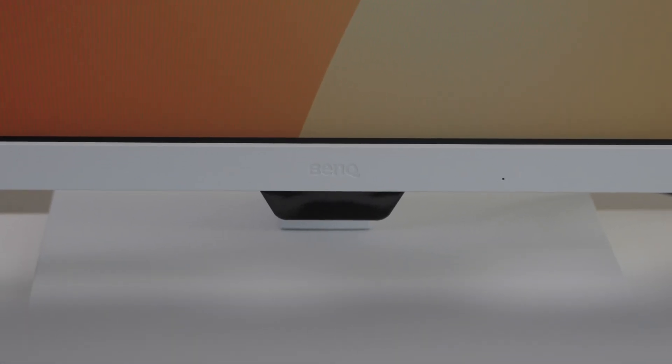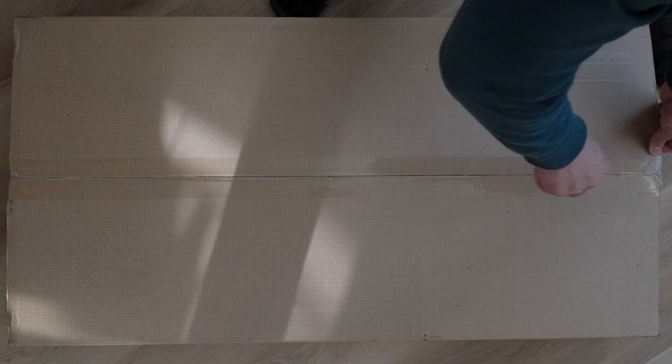It even has built-in speakers, which is a big plus for me. If I was only coding and consuming content, I would 100% keep this monitor. But as a content creator, I really need 4K. I will be giving away this monitor to one of my viewers as part of my first ever YouTube giveaway, so if you're interested in winning, stay tuned because I'll be sharing all the details later in the video.